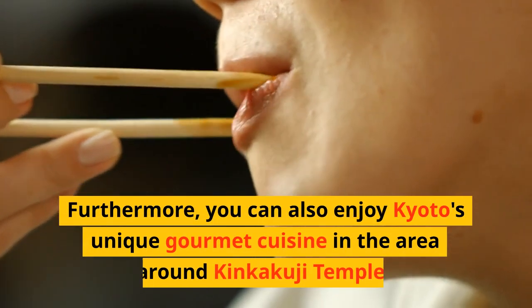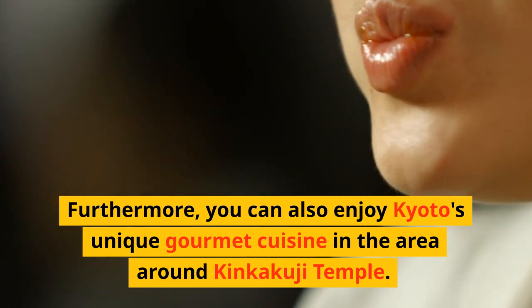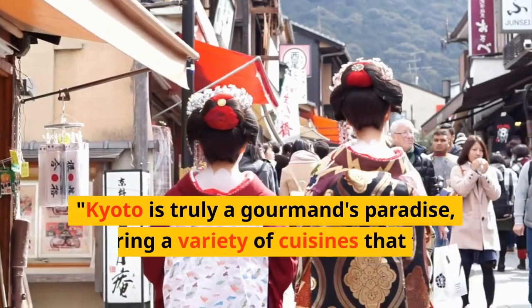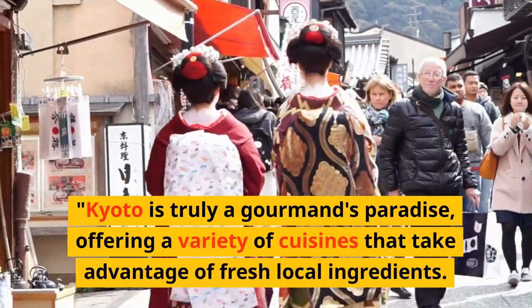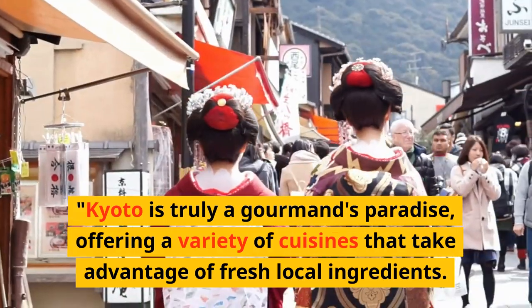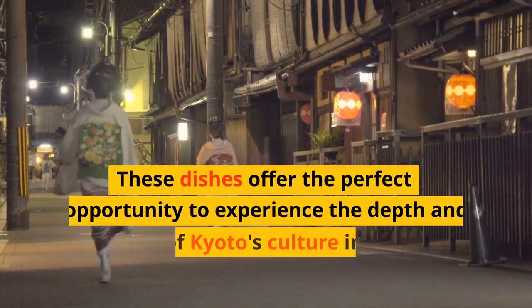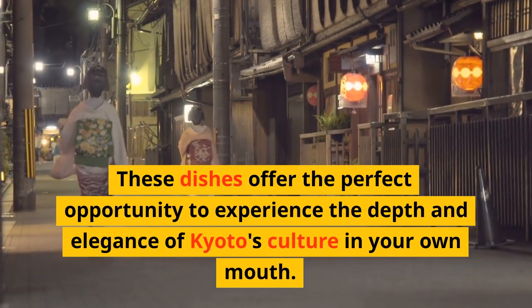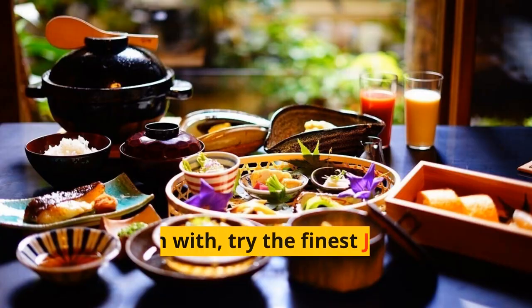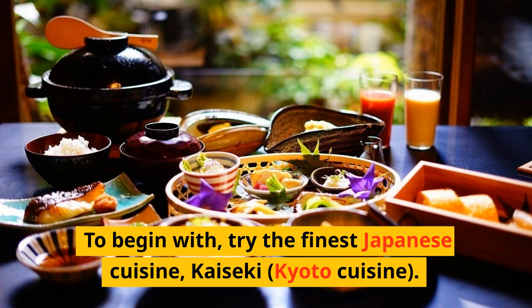Furthermore, you can also enjoy Kyoto's unique gourmet cuisine in the area around Kinkakuji Temple. Kyoto is truly a gourmand's paradise, offering a variety of cuisines that take advantage of fresh local ingredients. These dishes offer the perfect opportunity to experience the depth and elegance of Kyoto's culture. To begin, try the finest of Japanese cuisine, Kaiseki Kyoto Cuisine.